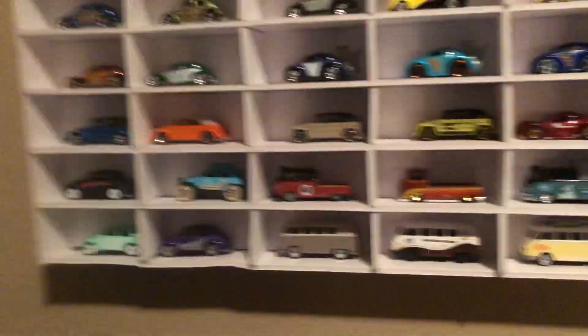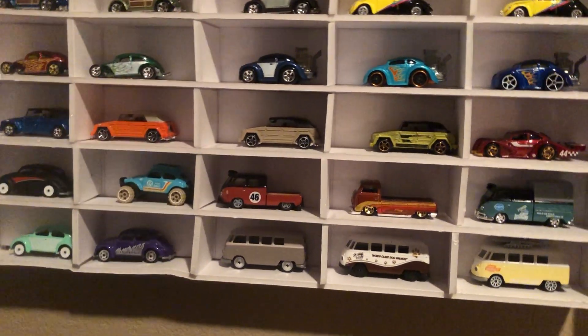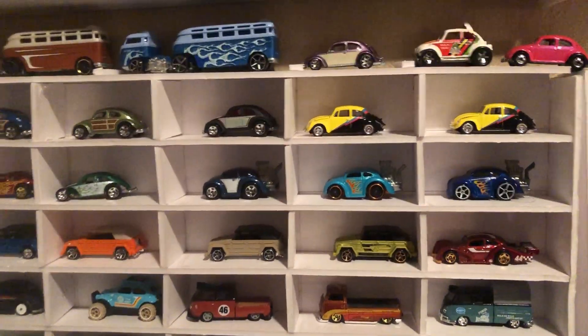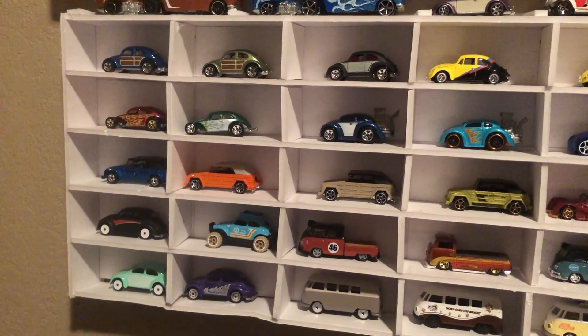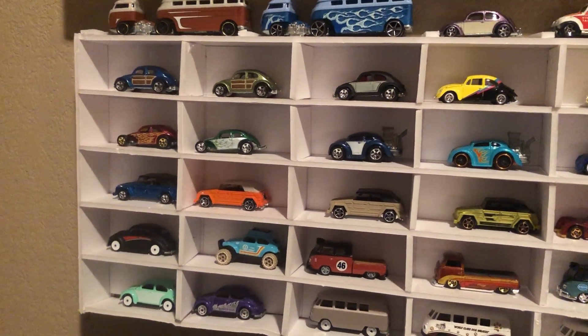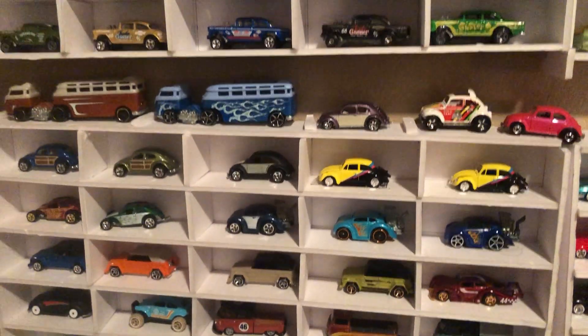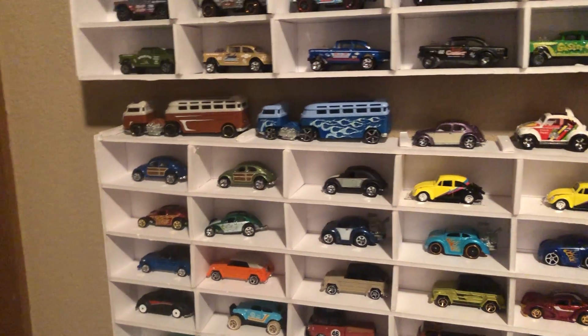Starting down here was our very first display, my VW display. You can kind of get a good look at all the VWs that I've got, at least the ones that I was able to fit on the display. I've kind of added a few above.